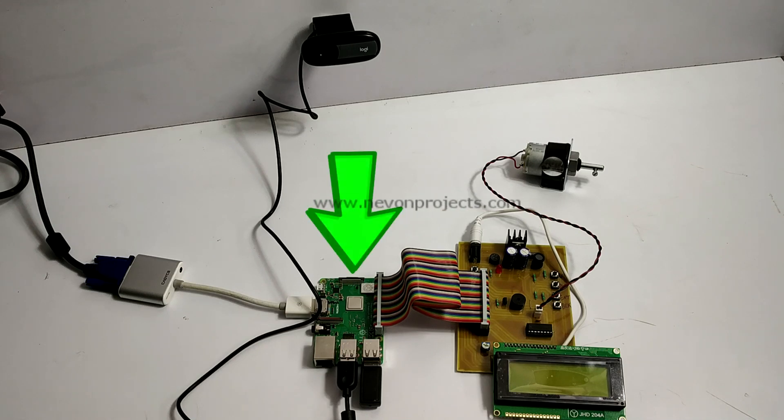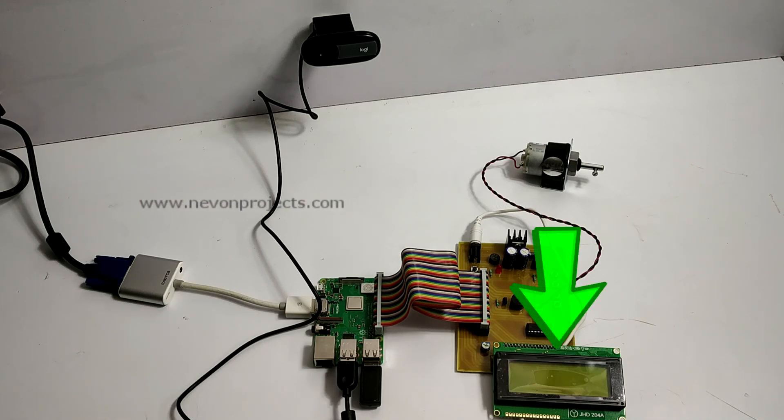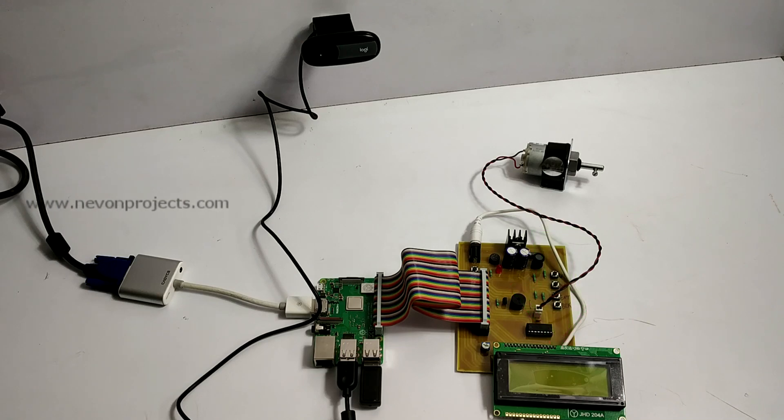The system is powered using a Raspberry Pi. It consists of a 20x4 LCD display, a motor, and a buzzer for alarm. It also consists of a camera.